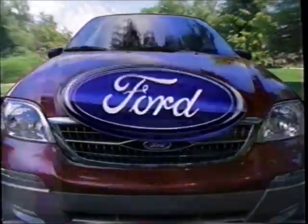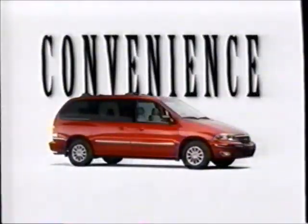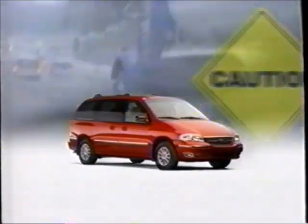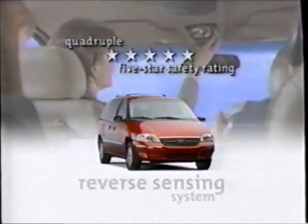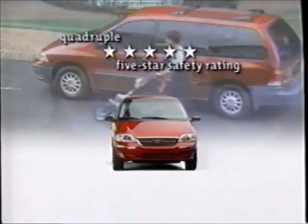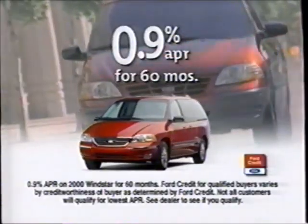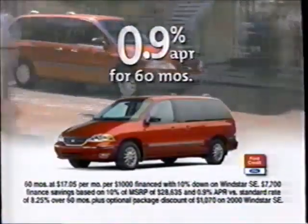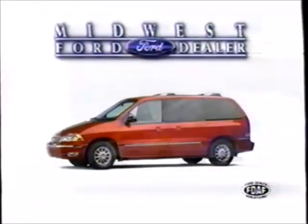Behind every oval, there's a story. 'Mom, we have practice in 10 minutes!' Convenience with dual remote sliding doors. Windstar not only has a reverse sensing system — it's the only minivan to receive the government's quadruple five-star safety rating. Get zero percent financing for 60 months, plus package savings and cash back, saving you over $7,700 on Windstar. Drive one at your Midwest Ford dealer.